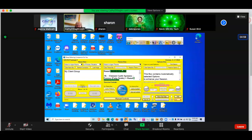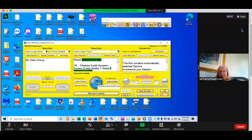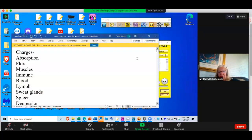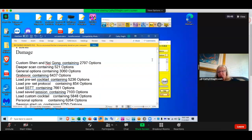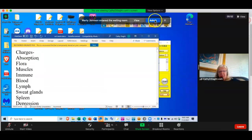We haven't optimized it or anything — we just put 'client group,' hit Wonder Click. What I have been doing, because of the power of this update, is starting out with the Wonder Click and then stopping it to go through and test — to see if any of these would like an extra charge. This charger thing I tend to ignore if I don't do that first. Look at all the charges we want today: absorption, flora, muscles, immune, blood, lymph, sweat glands, spleen, depression, nerves, pineal.